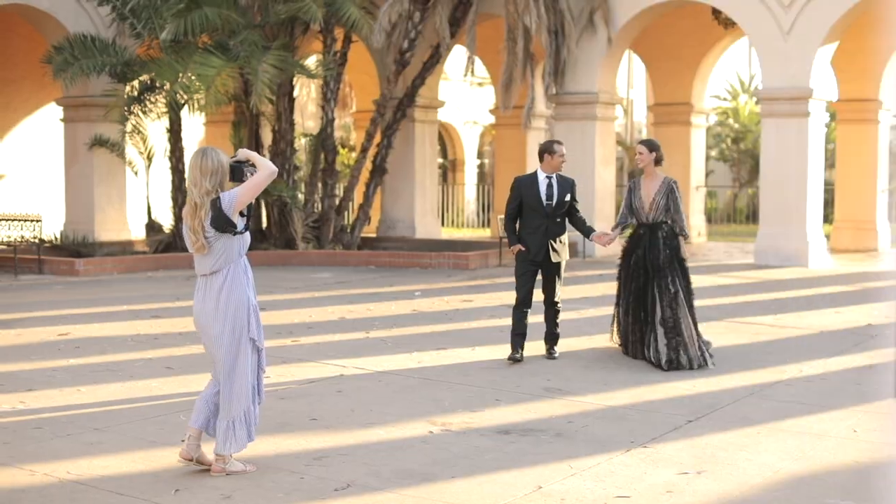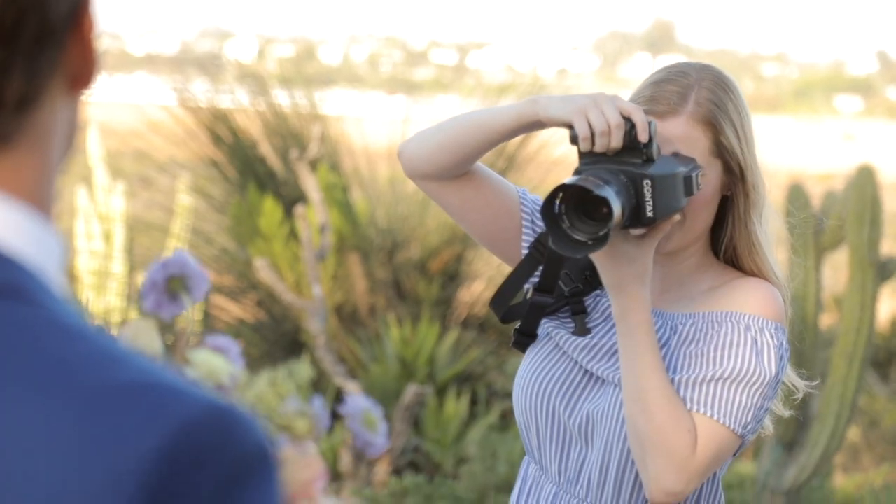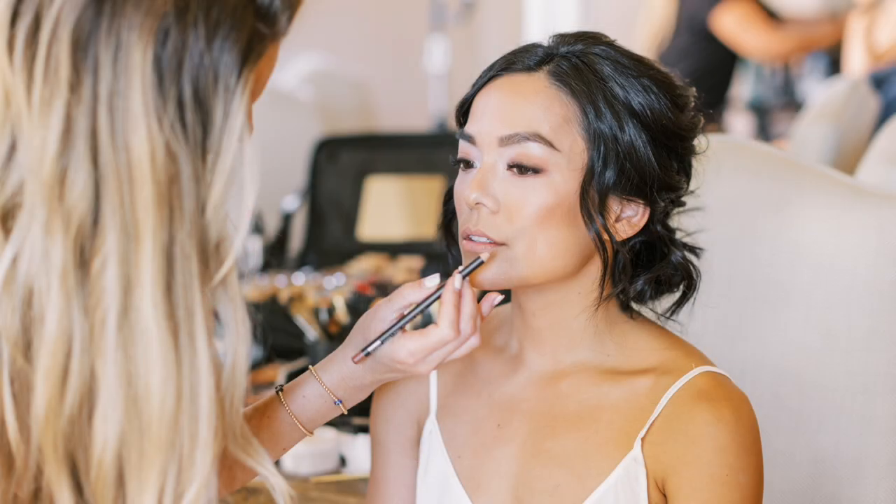Today I'm going to be sharing with you how you can get the best possible wedding getting ready photos. If you're not sure what a getting ready photo is, it is the set of photos taken the morning of your wedding before you do your first look, your ceremony, basically any other part of your wedding day. A lot of people think they don't want getting ready photos, but I really highly recommend that you get some.